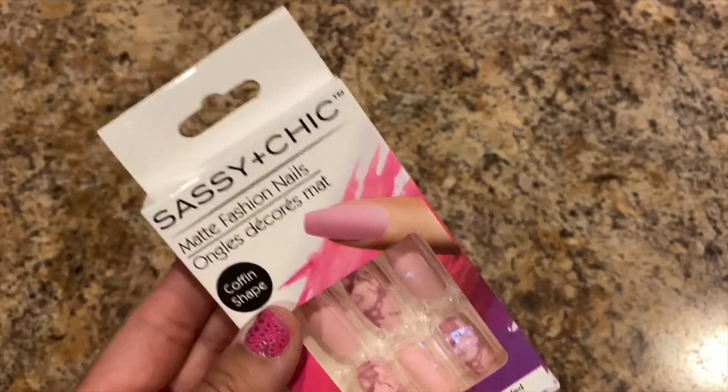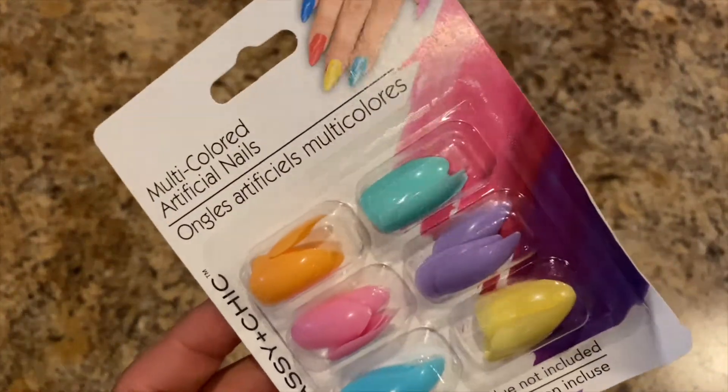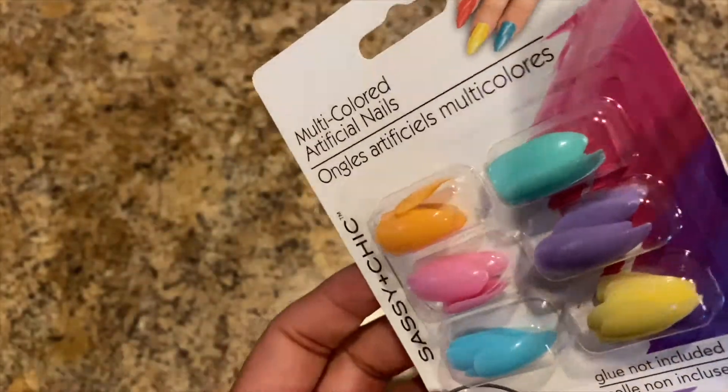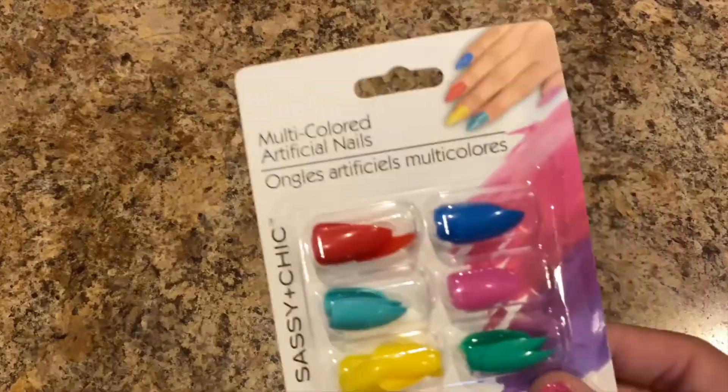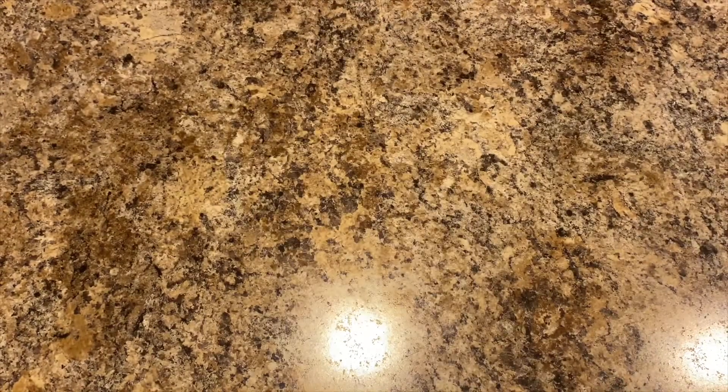I'm trying to get used to that nail length — it's hard when you're a caregiver, scratching and poking through gloves, so I may have to cut these down to the length I like. They also had almond shaped or stiletto — claw-shaped — nails, 60 pieces. You can mix and match them. I got one set in pastel colors and one in brighter colors. You can also cut them to make a coffin shape.